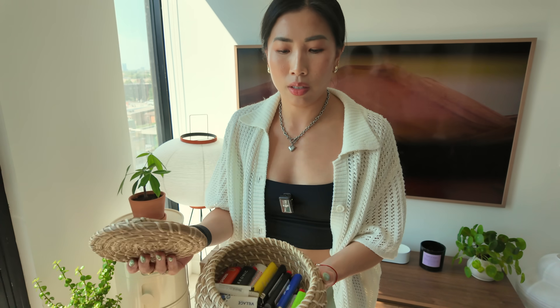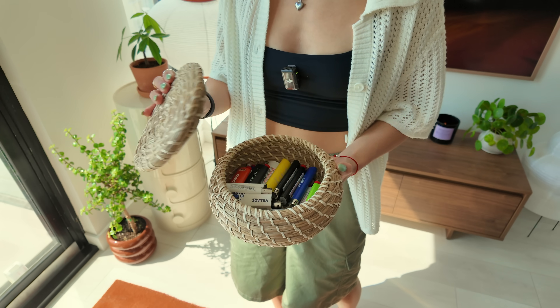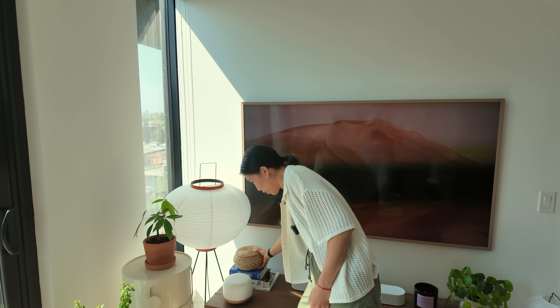Another jute basket here — what I do is I store lighters in it. You can't even tell. Totally inconspicuous — no one knows.